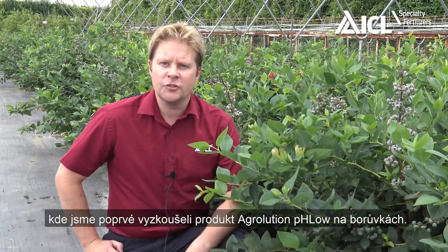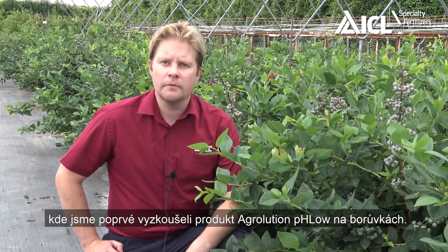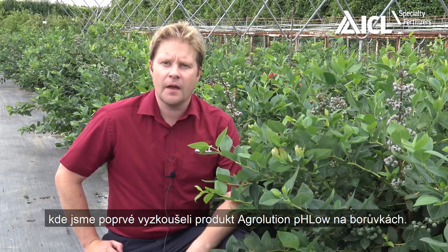I'm at a trial site at Faust near Faversham in Kent where we've been trialling Agriolution pH Low in Blueberry for the first time.